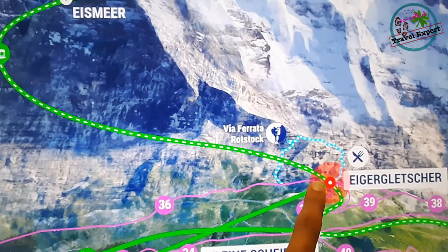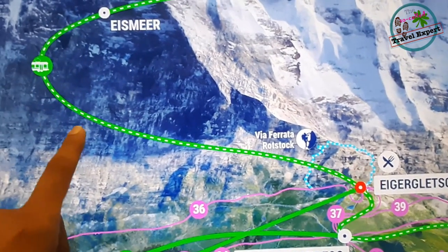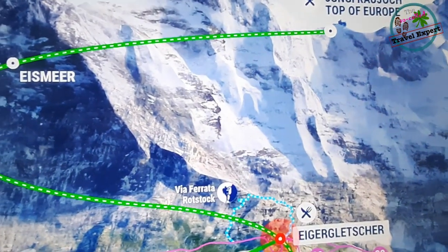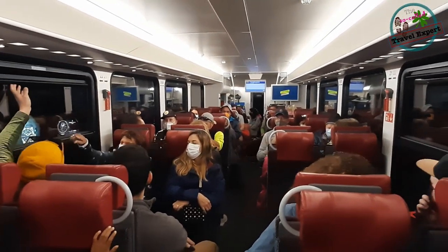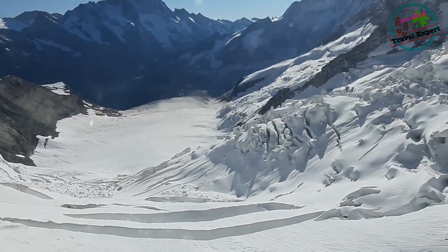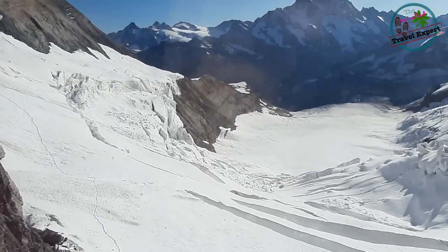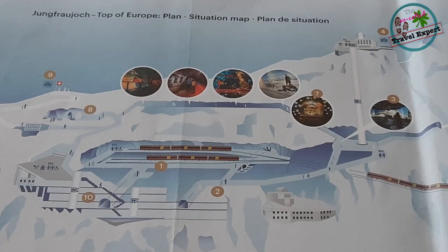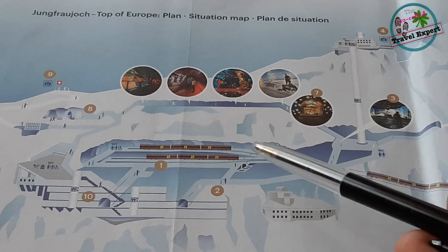From Eigergletsche, the train enters the tunnel, and all the way going up to Jungfraujoch it is inside the tunnel. So don't be surprised if you find this segment of the journey a bit boring. The train also stops for five minutes at Eismeer, where you can have a spectacular view of the Eismeer glacier. When the train arrives at Jungfraujoch, the station is located inside the mountain under the glacier.